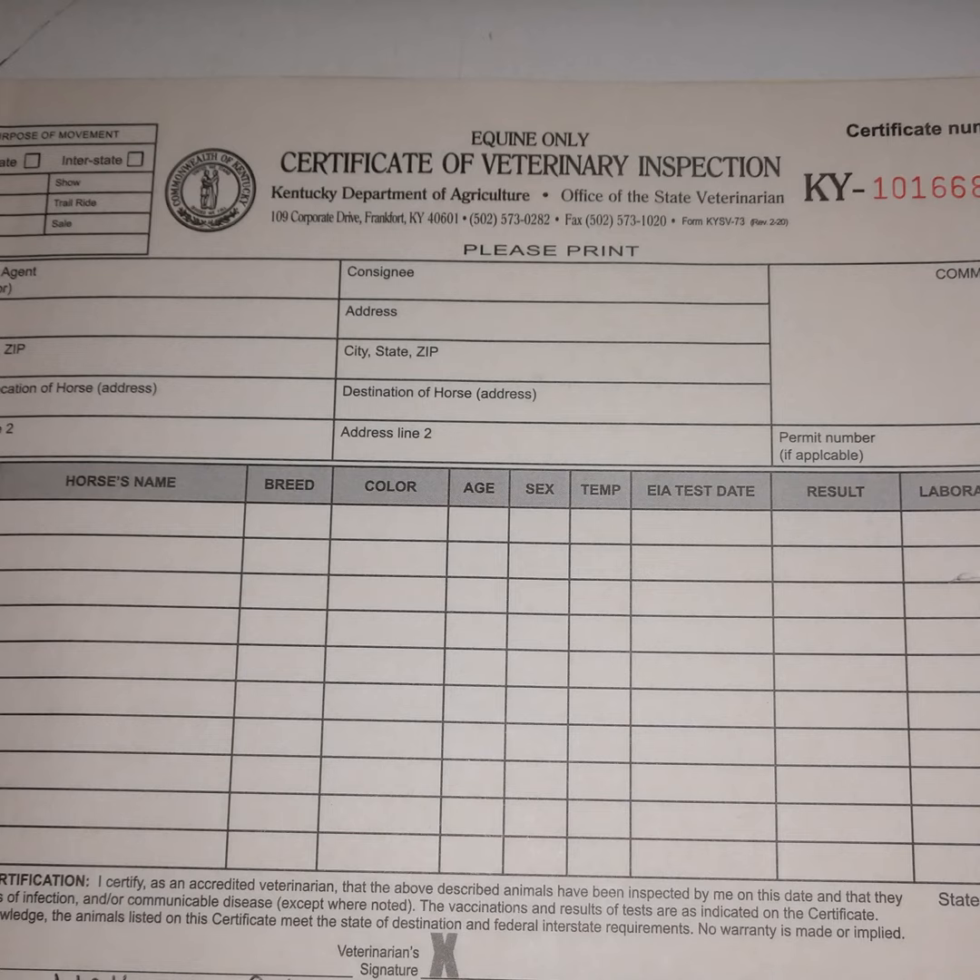Then I put their address and the physical location of the horse's address — this is if the horse is at a different location than the owner's primary address, such as at a barn where the horse owner doesn't live. This is important for tracking the horse in the case of an outbreak of disease.